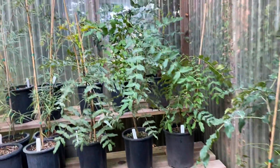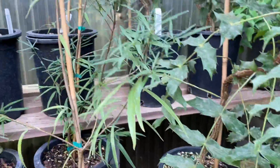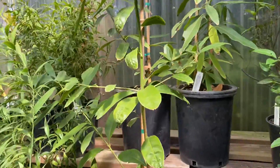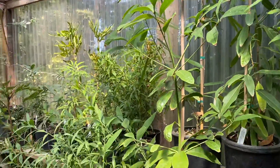Lots of Mahonias and pittosporums. That's illusoides. This is Lithocarpus edulis — kind of a neat one.